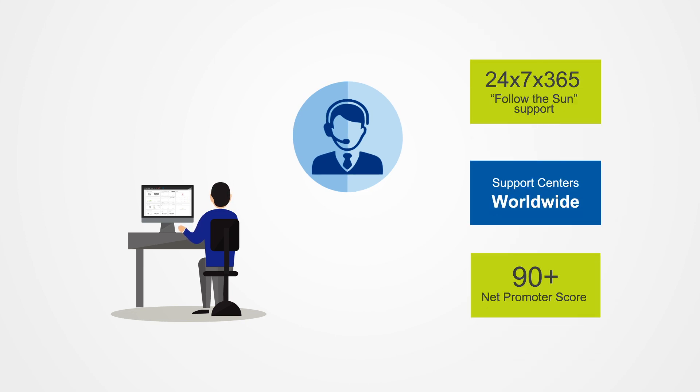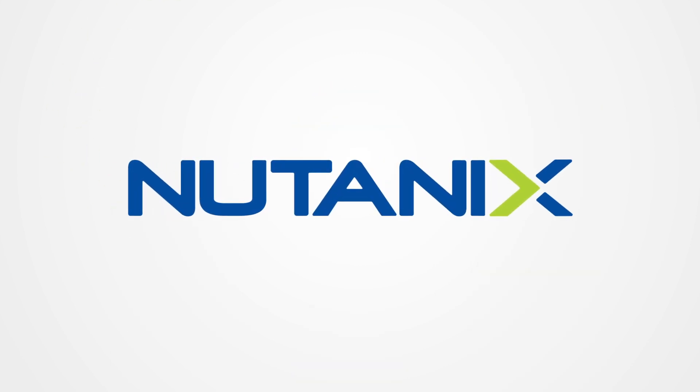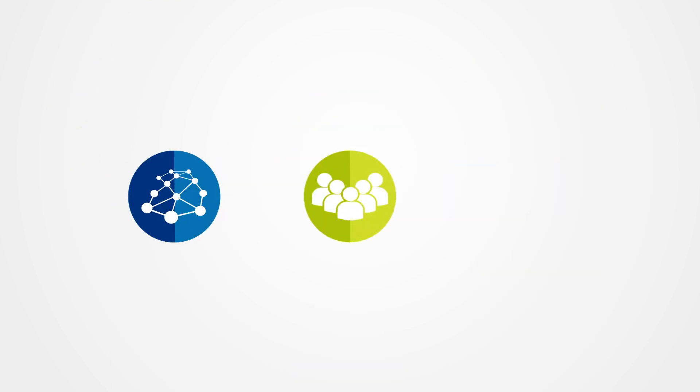No finger-pointing, zero hassle. Nutanix Acropolis represents a fundamentally different approach to deploying, managing, and supporting virtualization. For the first time,